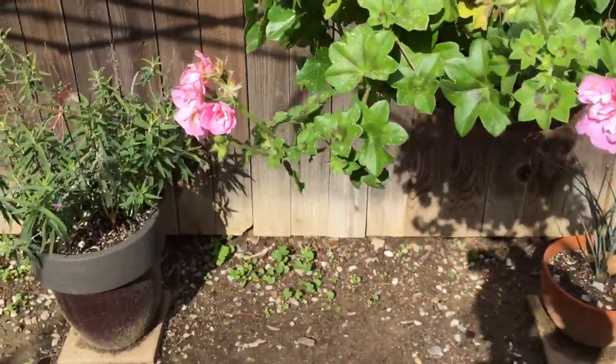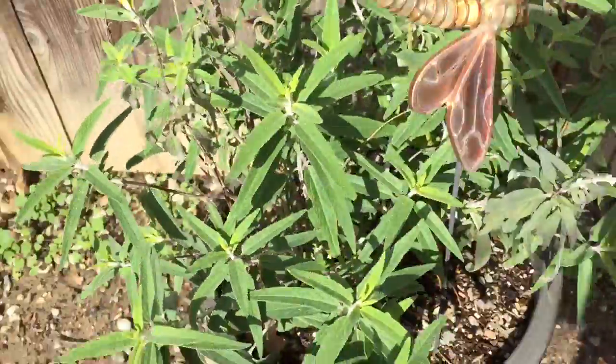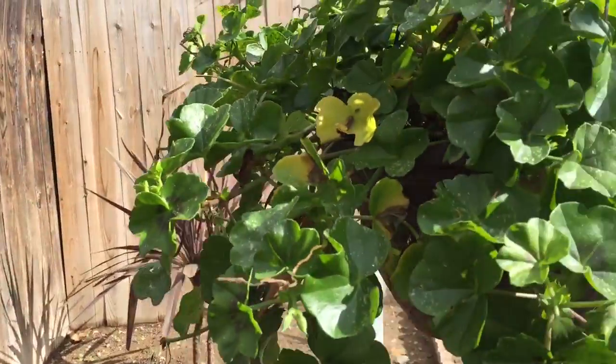I can't tell because I'm taping with my phone and the sunlight is an issue. Here's a sage — that one's pretty good, that one dodged the hail pretty well.